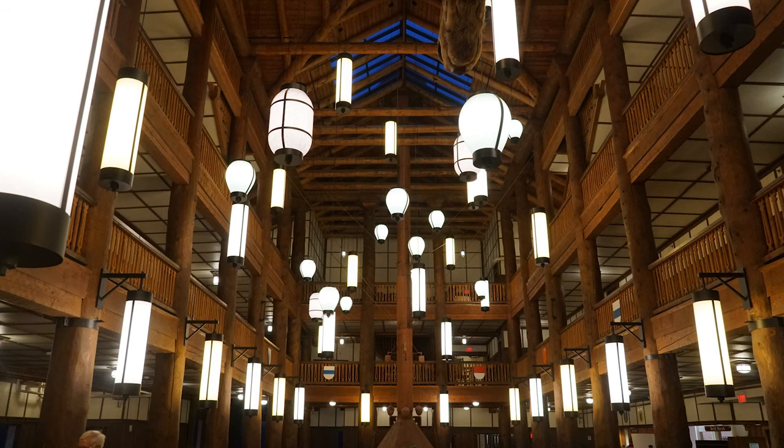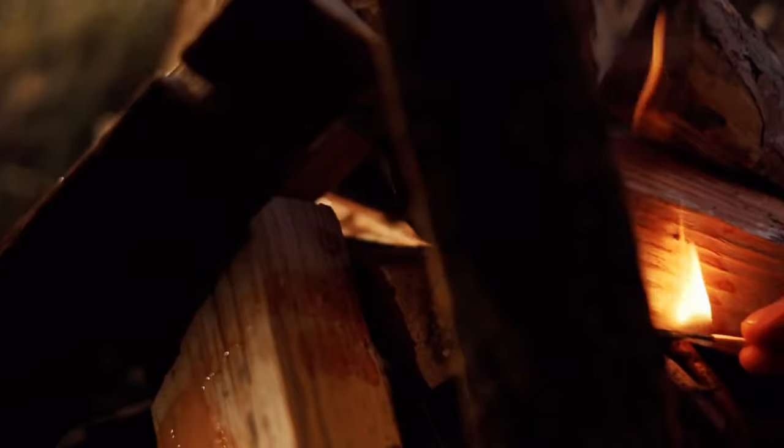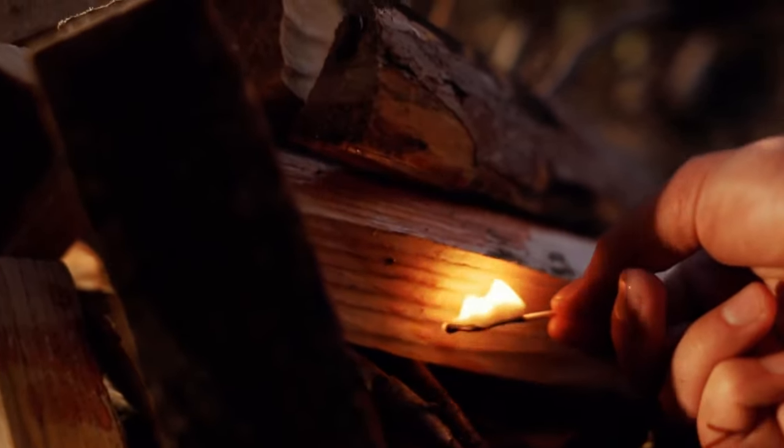Even if you're not staying at the lodge, make sure to take some time to check it out. It's a beautiful old authentic lodge where you can have dinner or grab a drink. Then we went back to our campground and to our tents for the night.